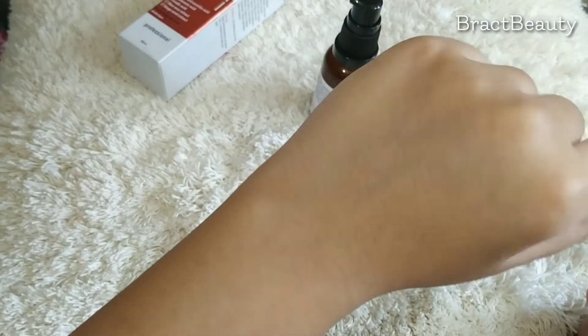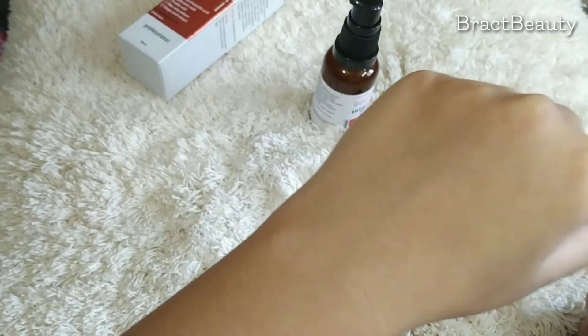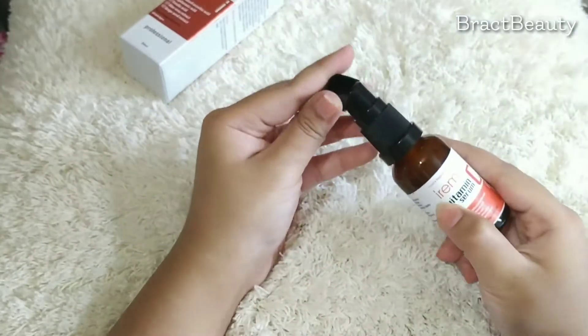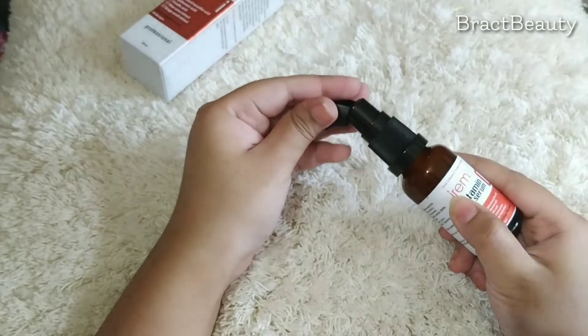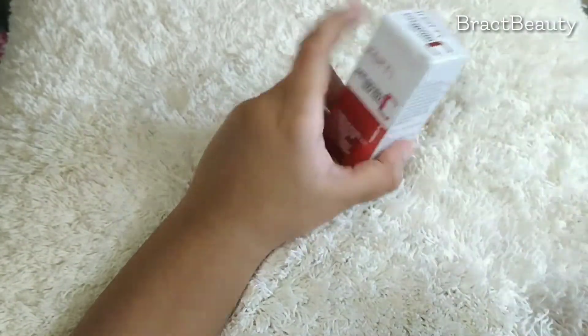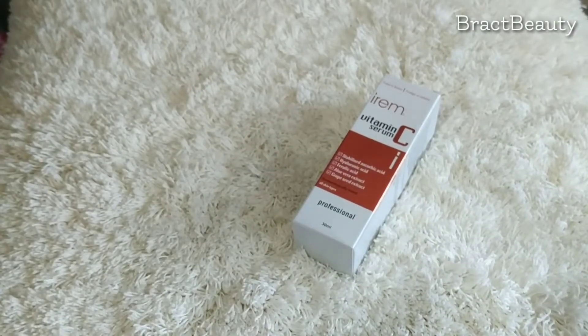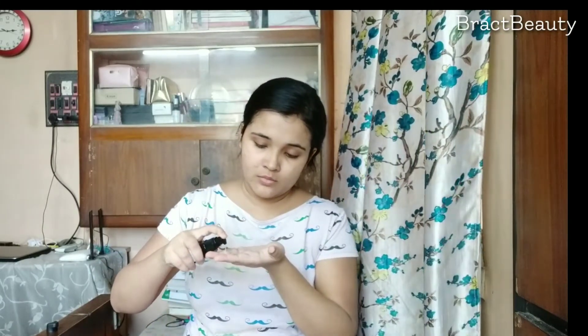You can use this product right after you tone your face, and the product recommends using it twice a day for best results. If you go for this product, I'd highly recommend putting the cap on after use and storing it inside the cardboard box in a dark area in your cupboard, so the product won't get oxidized by sunlight.